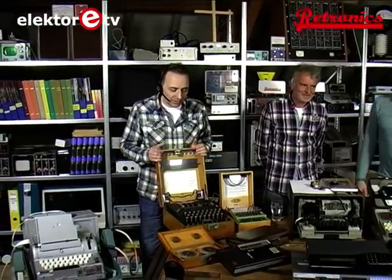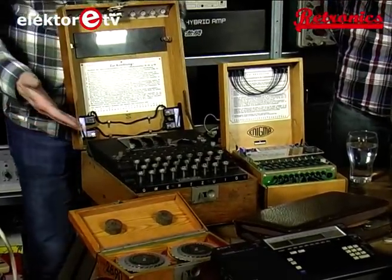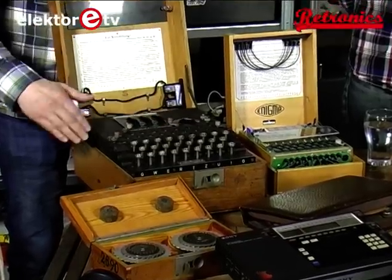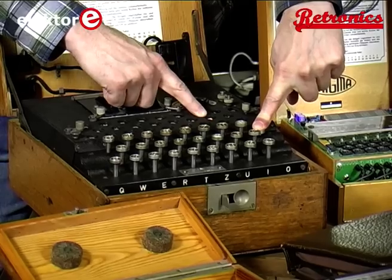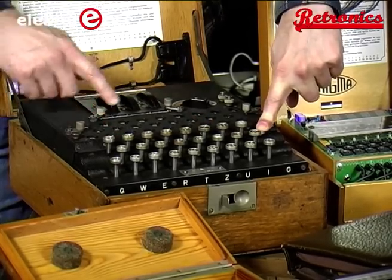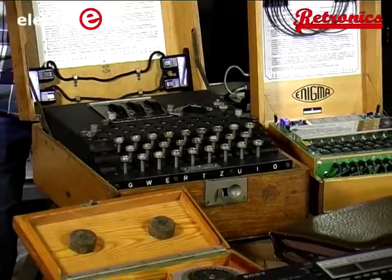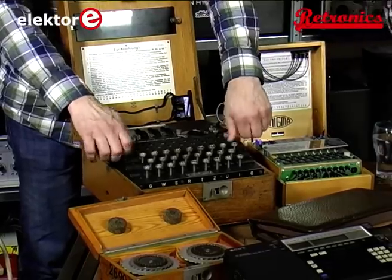We have an original Enigma machine here from World War II. Most people will probably have seen it — a small machine in a wooden box with a keyboard. A keyboard with 26 keys, and a lamp panel that produces the output. If I press a key on this one, one of the lamps will come on. If I press the same key again, it will be a different lamp. And if I do it over and over again, I will have a different encoding each time.